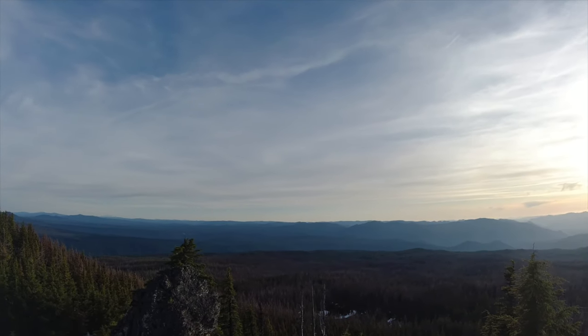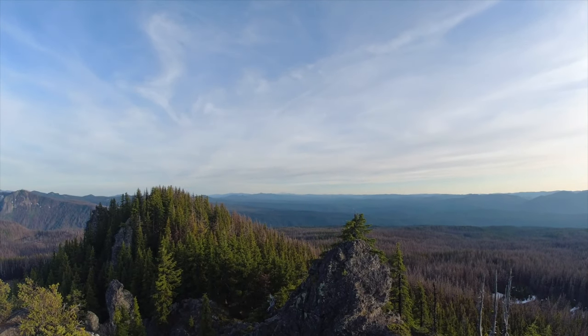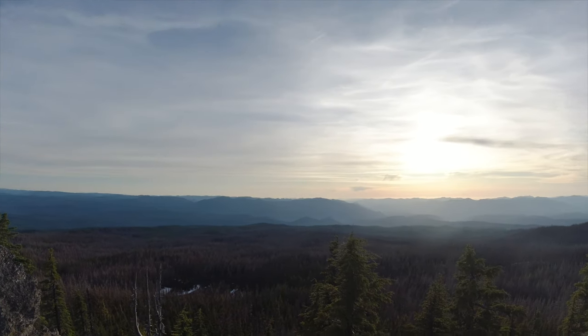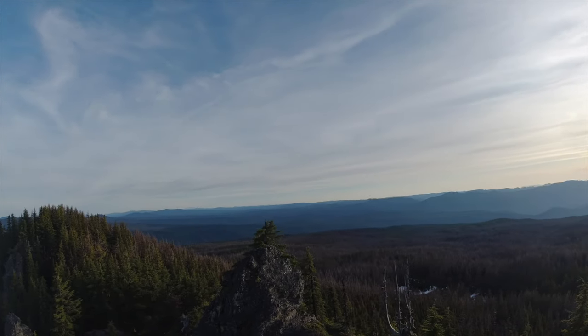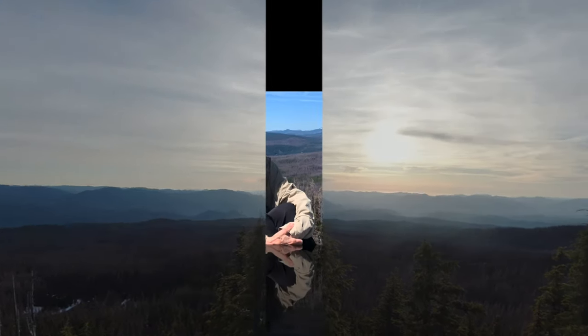We climbed up from our camp so we could enjoy the sunset. There's Diamond Peak — we were there last week. We had to bring you with us. I hope you enjoy. Hiking is happiness.